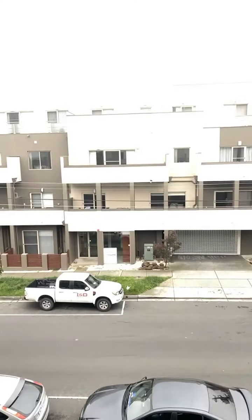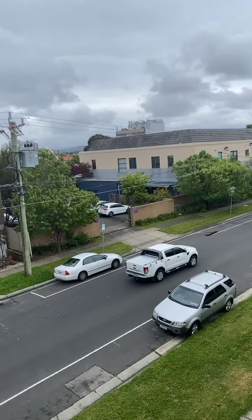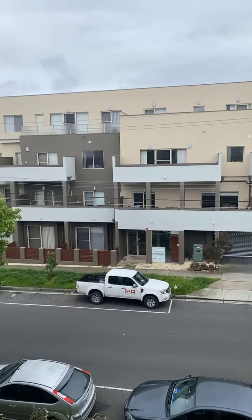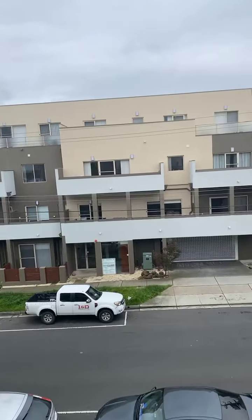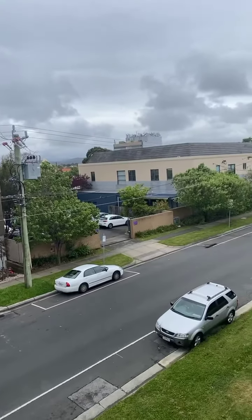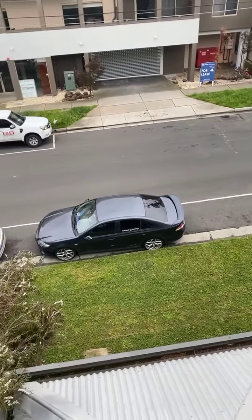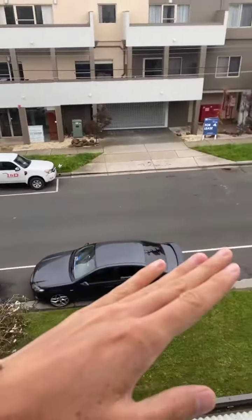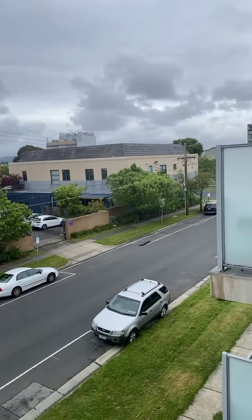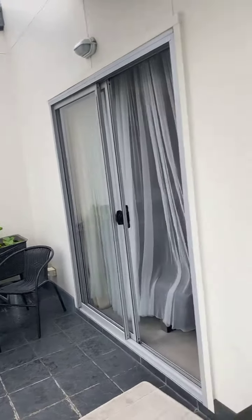I'll show you this street first and then take you through. Coming to you live from 20/325 Hutton Street in Dandenong. Right now standing on the balcony of this beautiful three-bedroom apartment. This is Hutton Street, which goes towards Thomas Street.